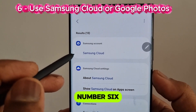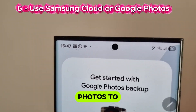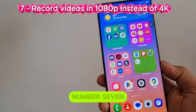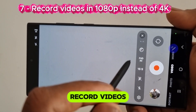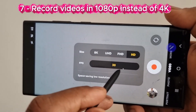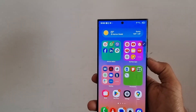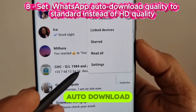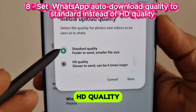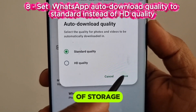Number 6: Use Samsung Cloud or Google Photos to backup and delete local copies. Number 7: Record videos in 1080p instead of 4K if you don't need ultra HD. Number 8: Set WhatsApp auto-download quality to Standard instead of HD quality. This action will reduce a huge amount of storage space.